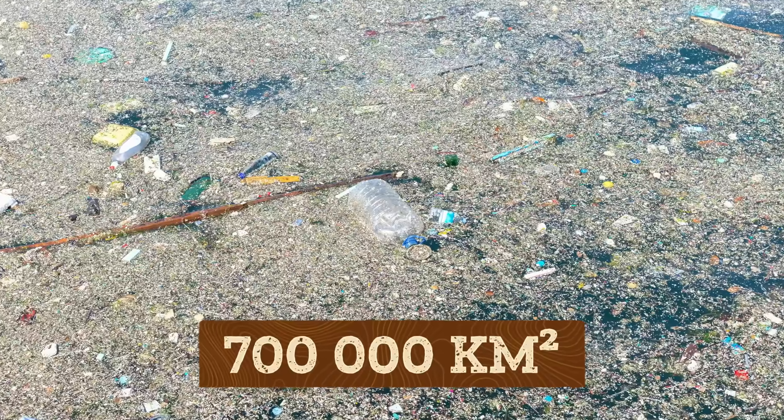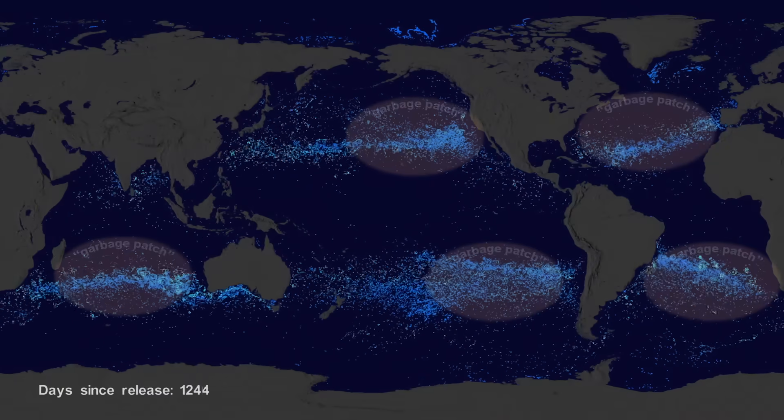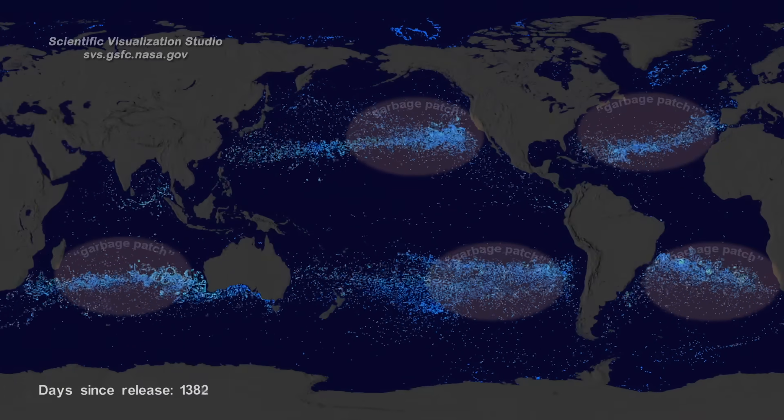Some scientists estimate it's approximately 700,000 square kilometers, which is roughly the size of Texas. Actually, it's one of five giant collections of trash circulating in oceans all over the Earth.